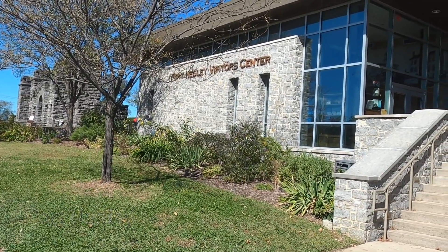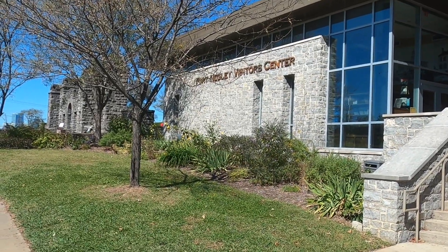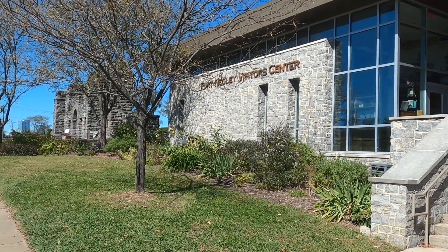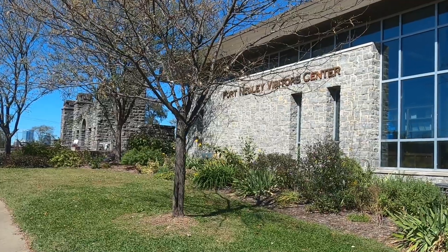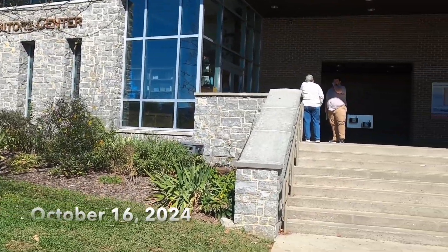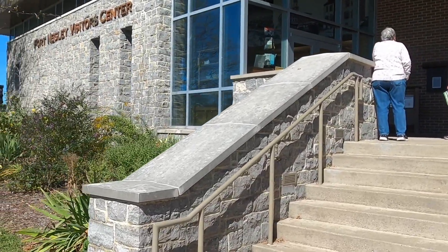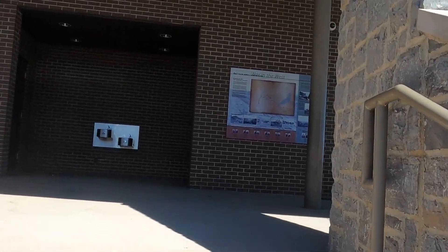We're at Fort Negley — the only stone fort built during the Civil War here in Nashville, by the Union Army when they took over. We're up on top of a hill. This is the visitor center, which is pretty neat looking. It's a quiet day here, beautiful weather. Let me walk in and show you the visitor center.